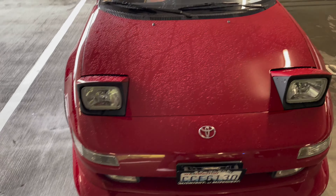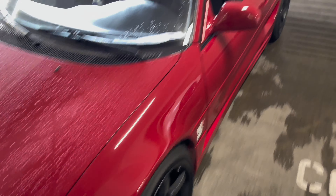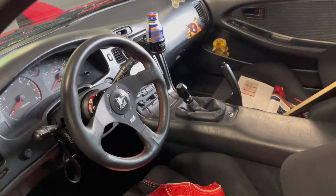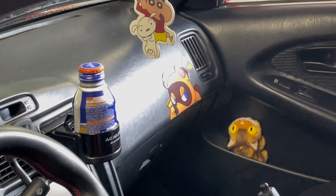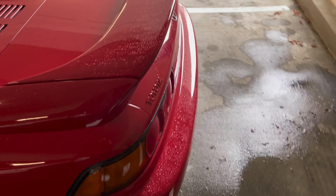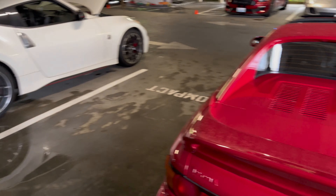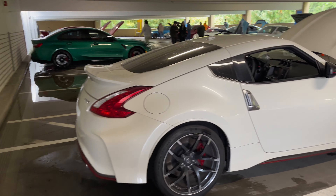We have a super clean MR2. They got some cool stickers, a racing jacket. No way — they have Tom Nook! Let's check the rear. Yeah, just very clean. Very clean. We have a Nismo 370Z.